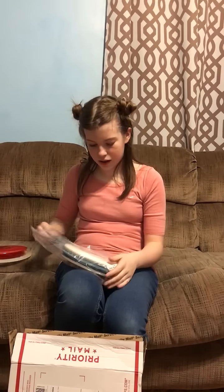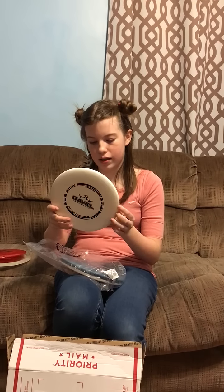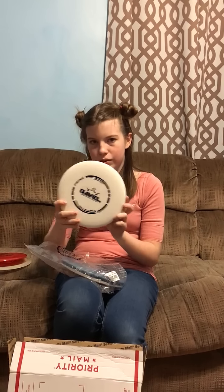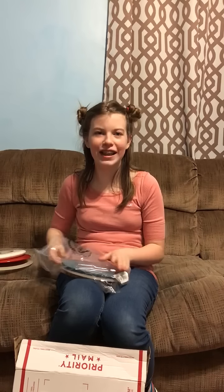What else? This one. That's your new putter. It's a Prime Gravel — Gavel. I can't read. I'm horrible at spelling, don't judge me. What's that one? The Dynamic Disc Prism Proof. Yup, that's a mid-range.